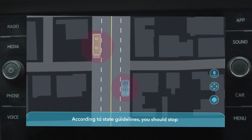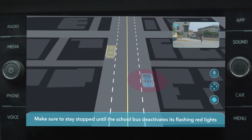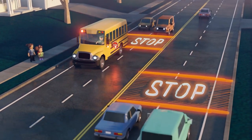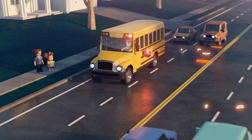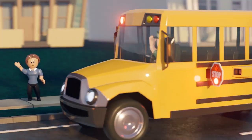According to state guidelines, make sure to stay stopped until the school bus deactivates its flashing red lights and all school children have reached a place of safety. When the yellow bus flashes red, don't speed — stop instead.